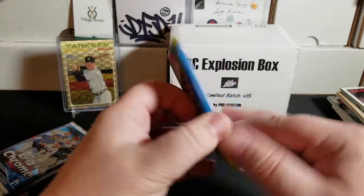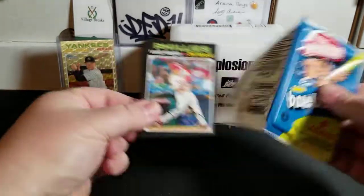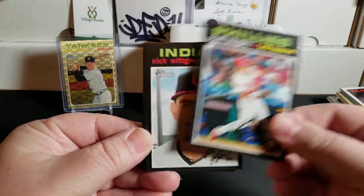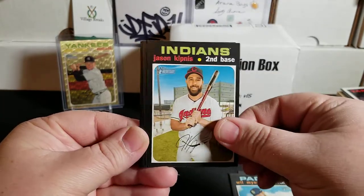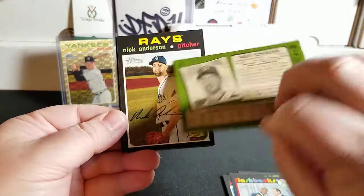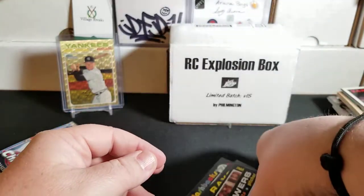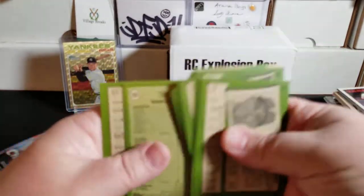Now we're doing 2020 Topps Heritage, which is where that Clint Frazier card comes from, out of the retail Mega Boxes. We are looking for base and parallels of Alvarez, Lux, and Bichette. We have Scott Kingery, Nick Wittgren, Will Myers, Jason Kipnis, a flashbacks Max Scherzer, Nick Anderson, World Series — National League Championship Series Game 1, Freddy Peralta. Nothing big there. Just checked the backs quick — nope.